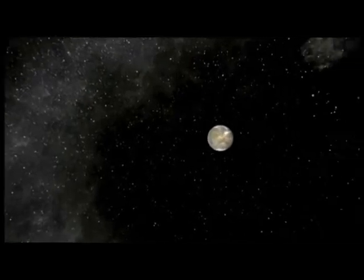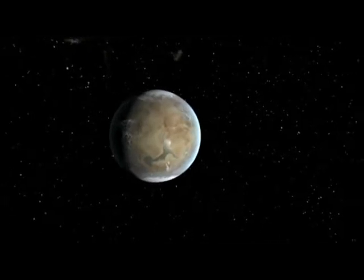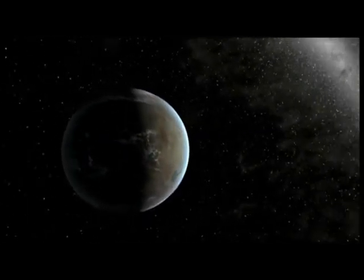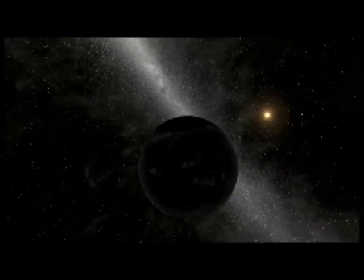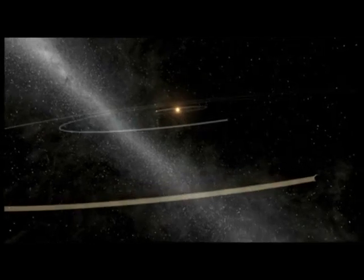The smallest of the habitable zone planets is called Kepler-62f. It is 40% larger in size than Earth and is likely a rocky world. Kepler-62f orbits every 267 days. These two planets are the smallest yet discovered in the habitable zone of another star.